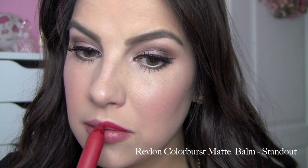Standout is a really wonderful matte red lip color. With glossier red lip products you sometimes run the risk of them drifting outside your lip line or getting sloppy, but I love how this shade really stays where I put it. It feels really lightweight on my lips, and not to mention — the beautiful color.